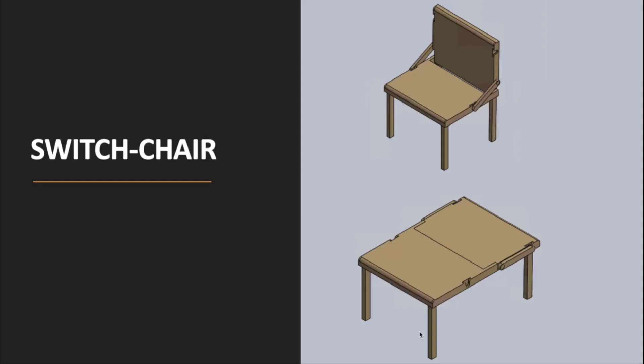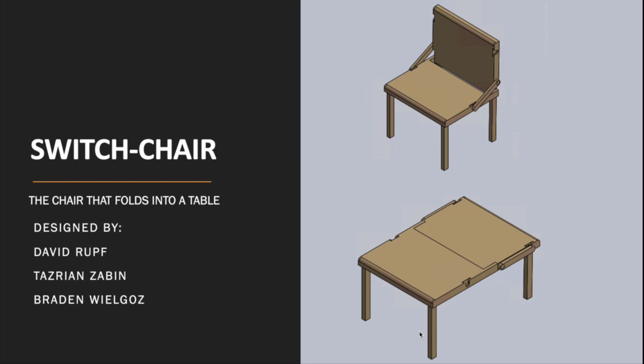The Switch Chair: the chair that folds into a table, designed by David, Tazrin, and Braden.